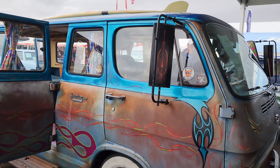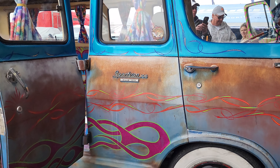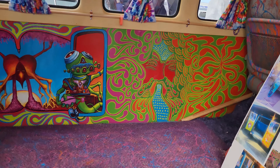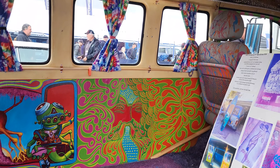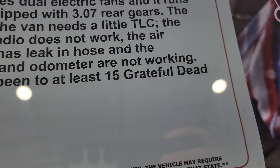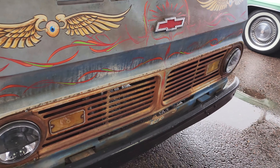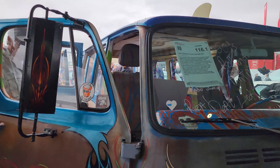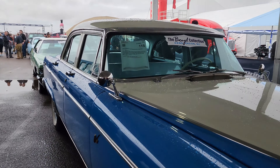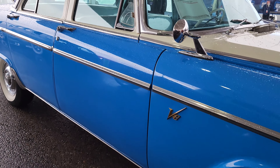I'm almost speechless — this is crazy. An interesting fact about this: it has been to at least 15 Grateful Dead shows. A very interesting fact on this van. Check this out — it's a '55 Dodge Custom Royal Lancer. That's really cool.